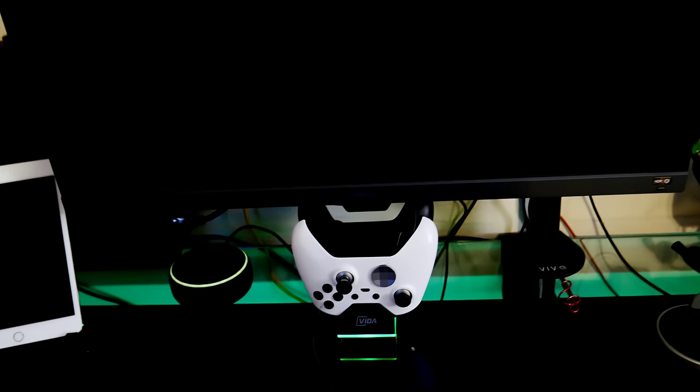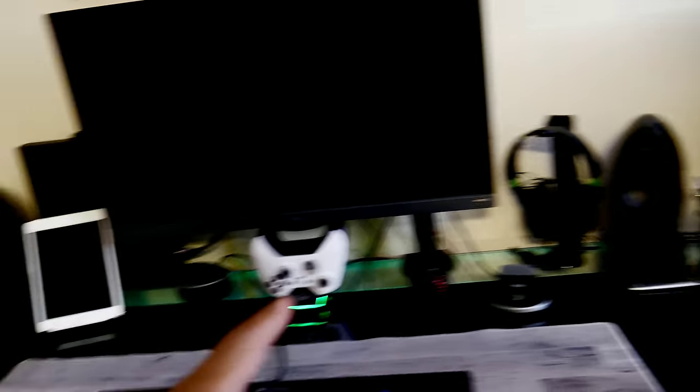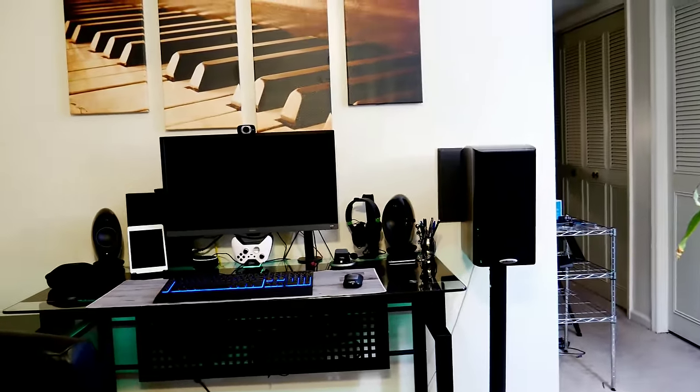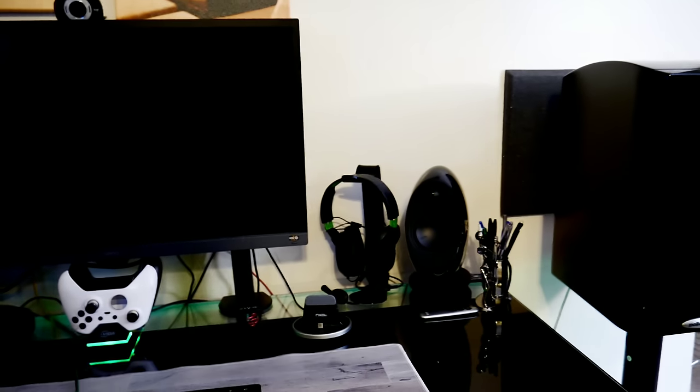I have my Corsair keyboard — it has different lighting functions, right now cycling through colors. I have my controller chargers and two controllers. My headphones are just on display because I'm using the RIGs down there, which don't have a stand yet. I try to keep my desk minimal — it was really cluttered before. This desk also has a nice grill on the back that helps hide clutter. When you're sitting on the couch, you don't see any cables except the one coming out of the floor.